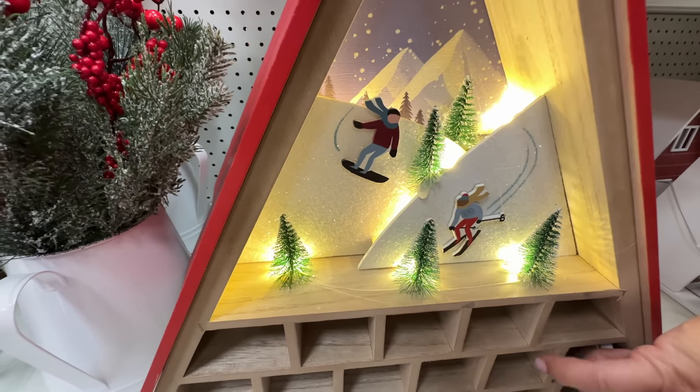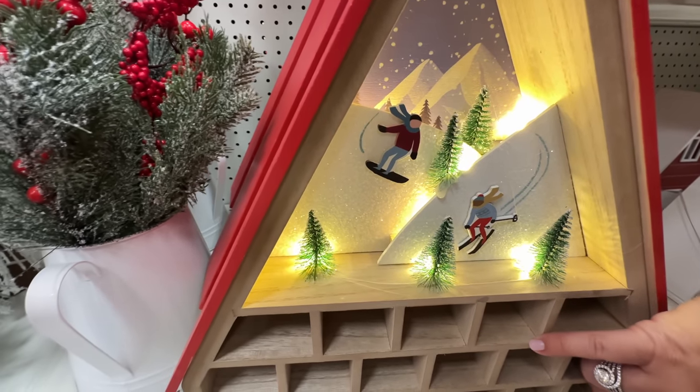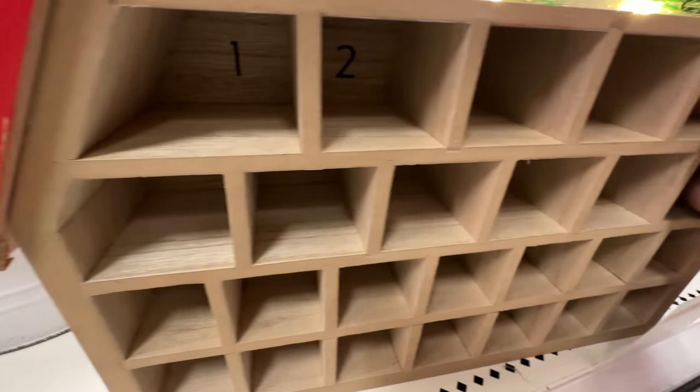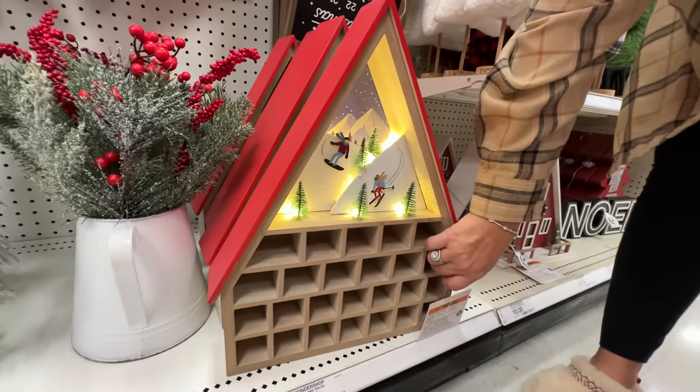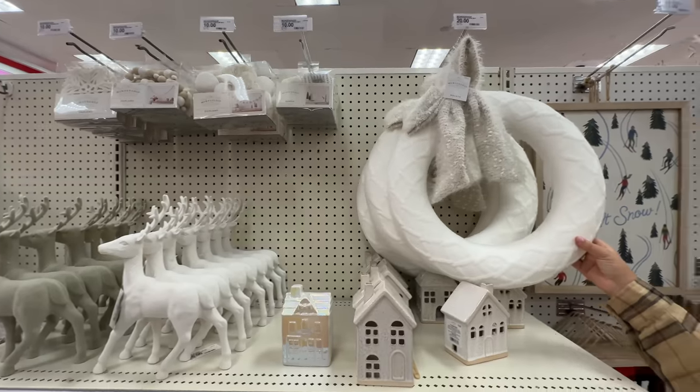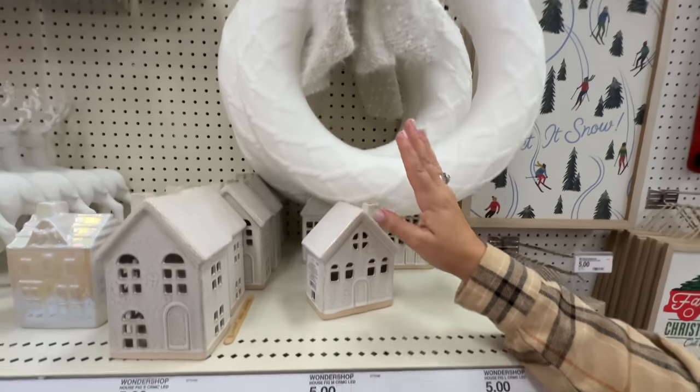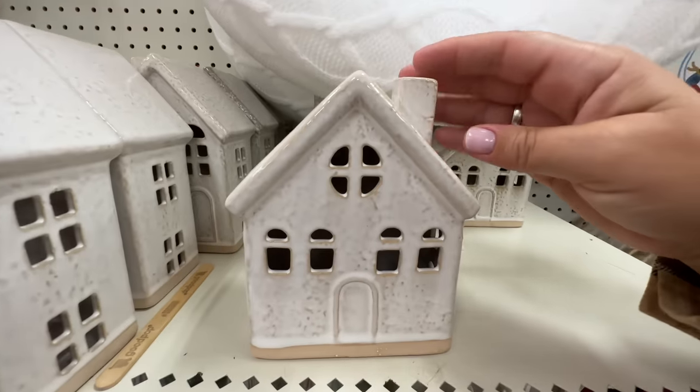You can see all the little places — there's a snowboarder, that's so cool. If you look down there you can see all the cubbies with the numbers. That's pretty cute. Oh look, they have another one — it's white, that's really pretty, also twenty dollars.